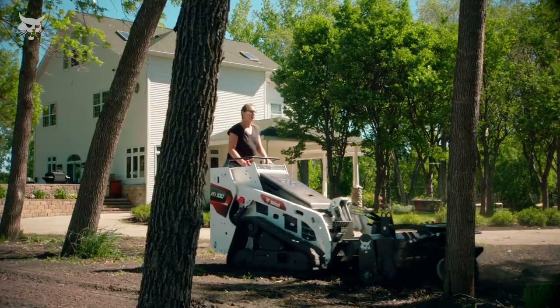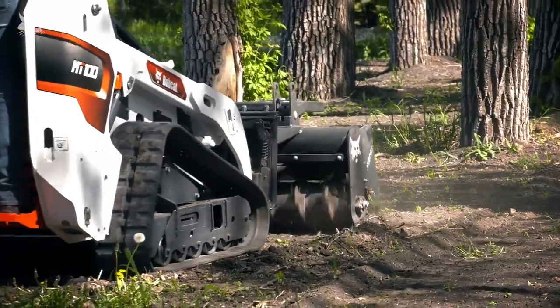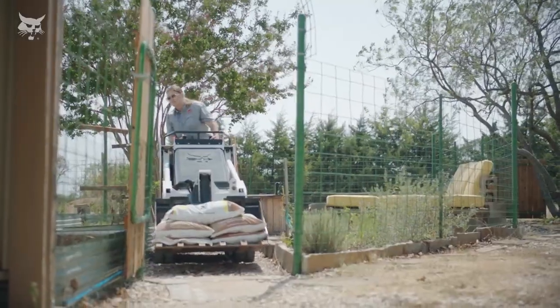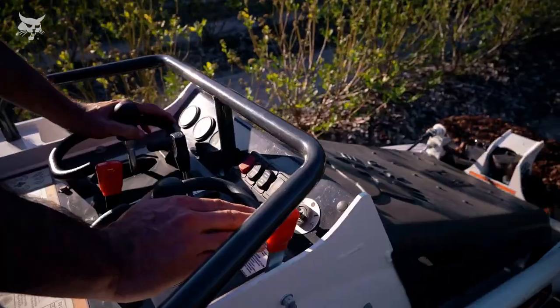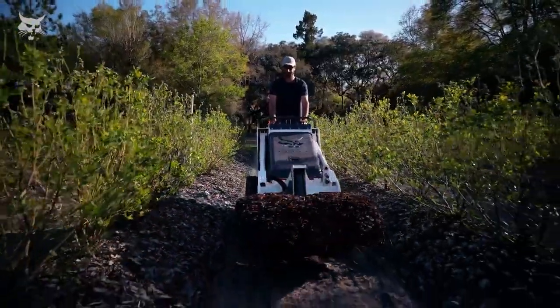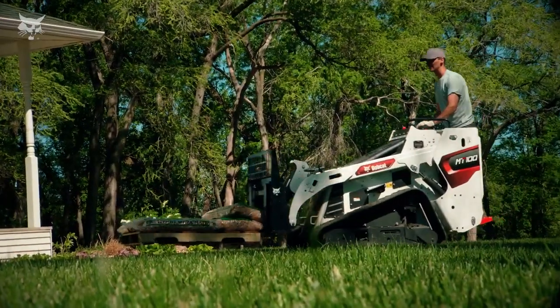At just 36 inches wide with a bucket, the Bobcat Mini Trackloader is designed to work in small spaces. It can easily fit through gates and it excels in tight places where shovels and wheelbarrows might be the only other options, such as fenced backyards or tight urban developments.